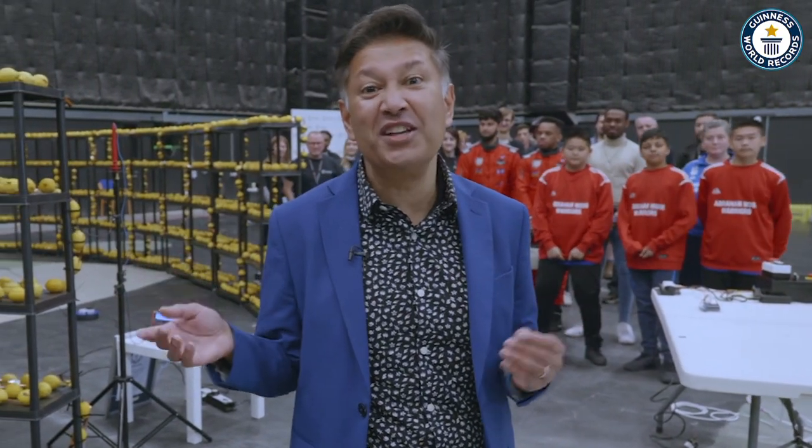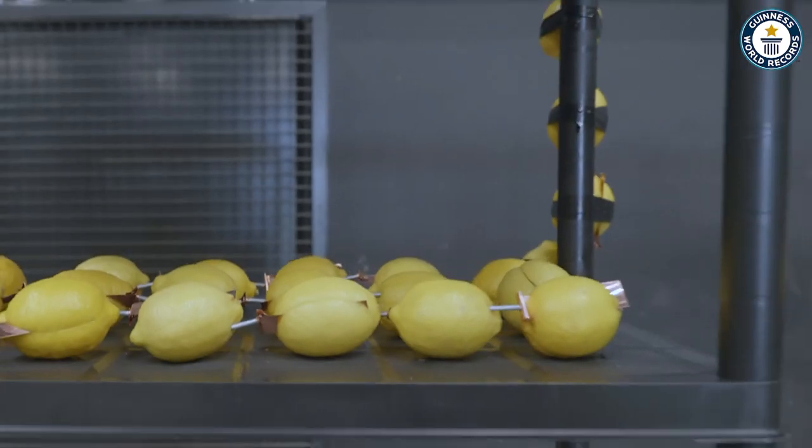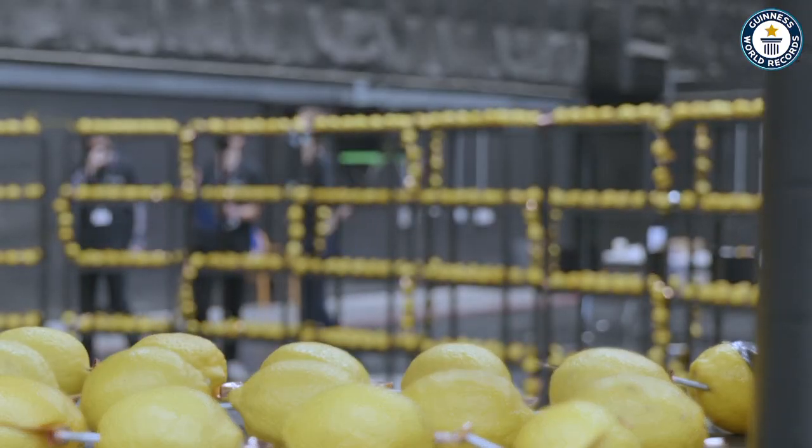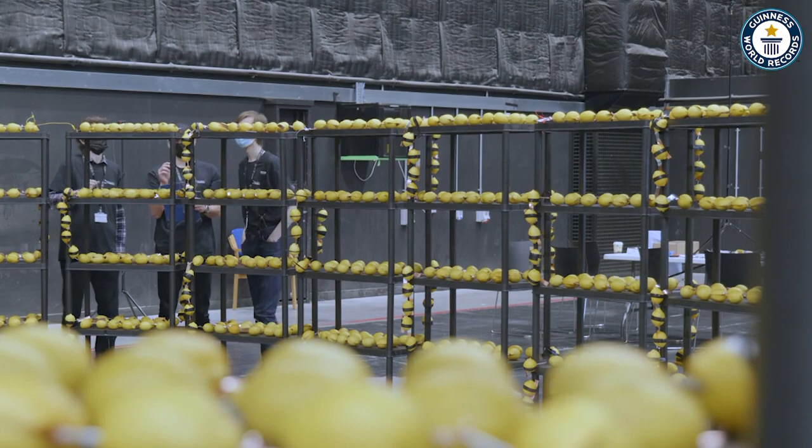Here, we have 2,923 lemons. This is the largest lemon battery the world has ever seen.